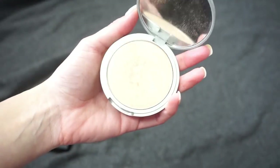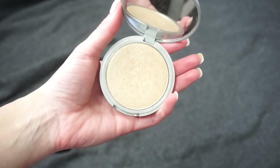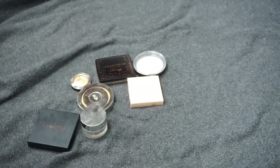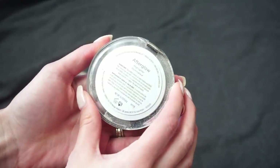One of my favorites — my very first highlight ever — the Mary Lou Luminizer from The Balm. A lot of people have said this was their first highlight too. I'm still kind of shocked I've never hit pan on this one since it was my first and only highlight for quite some time, but she's my girl — I gotta keep Mary Lou around.